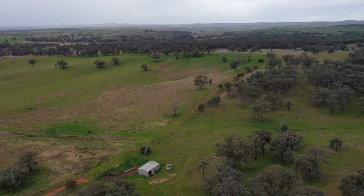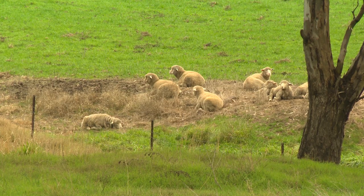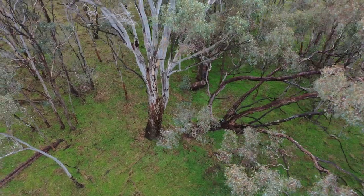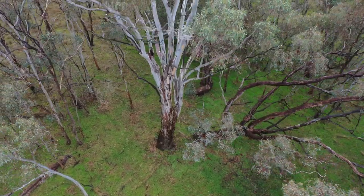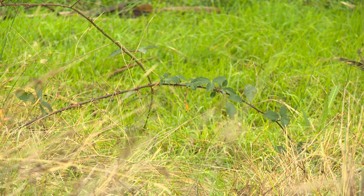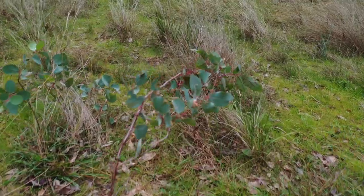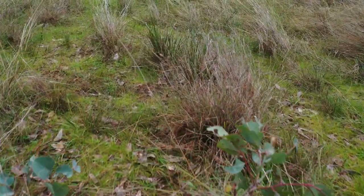Some of the main threats to these woodlands are: first, clearing — including clearing paddock trees; second, continuous grazing by livestock; and spraying can also be a big issue, particularly on the edges of remnants and where there's aerial spraying. Other threats to biodiversity in these areas can come from introduced species such as foxes, rabbits, and deer.